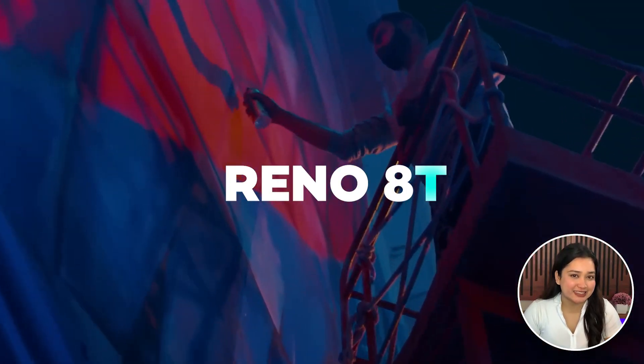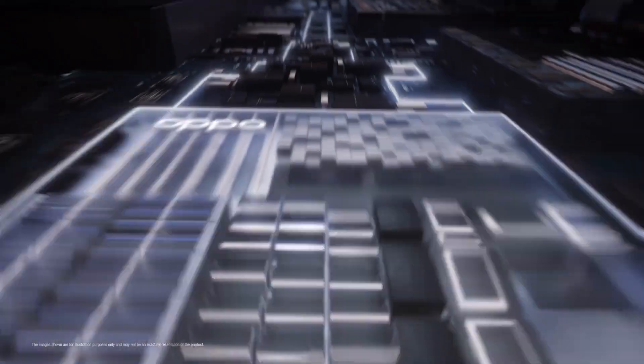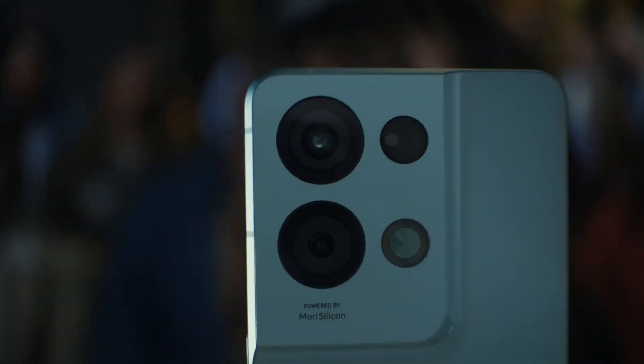Oppo has confirmed the launch of its Reno8T series, the company's next mid-range phone. Hello everyone and welcome back to Tech In News. In today's video we will review the Oppo Reno8T, which is going to be released on February 8th, so without wasting further time let's get into the video.